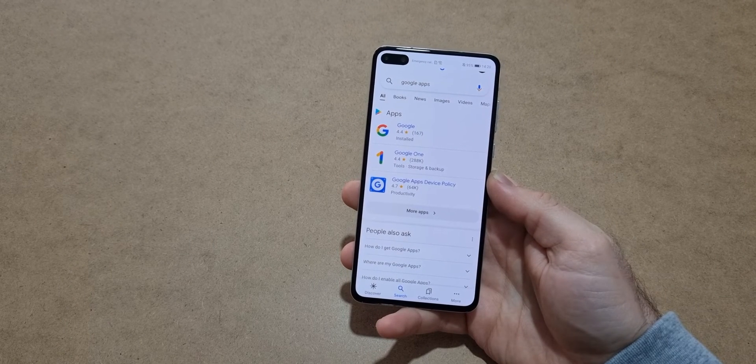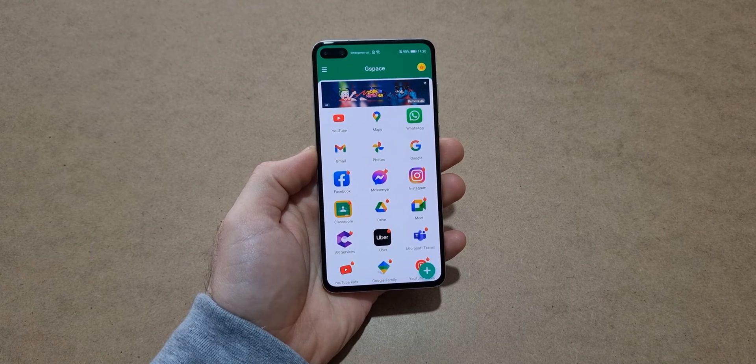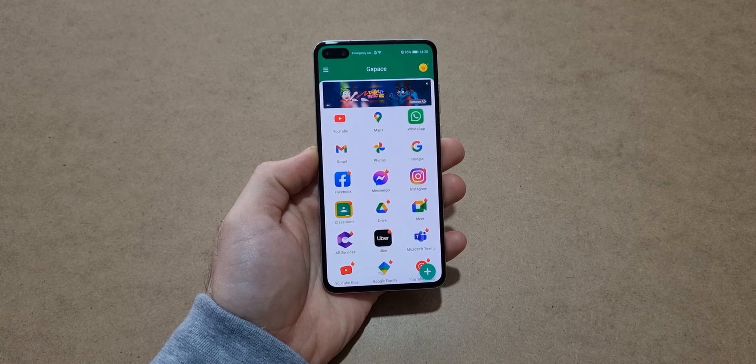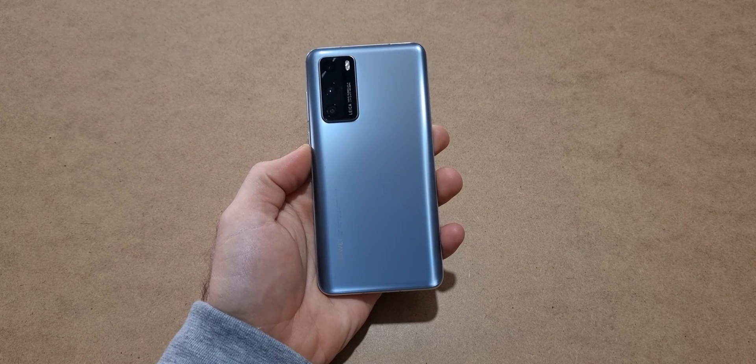But every time you click on an app you have to watch a short video. Sure, this isn't as convenient as having official apps supported like every other company, but this is the best you can do on a Huawei device. If you did enjoy this video then please consider subscribing to my channel. Thank you for watching.